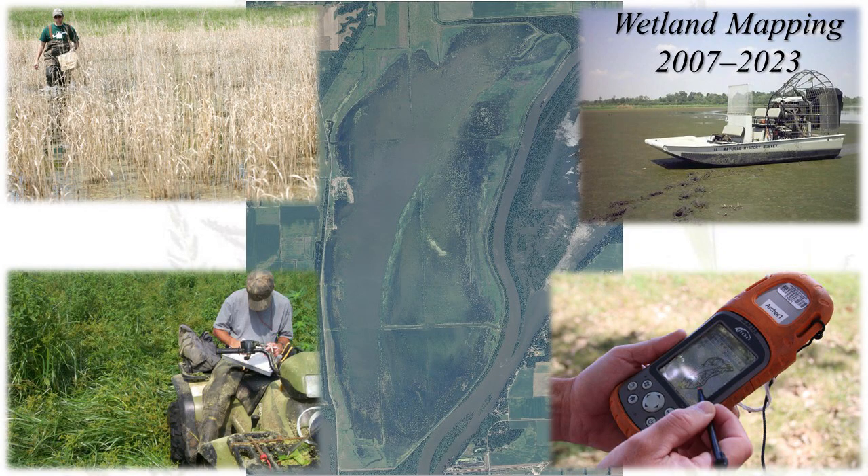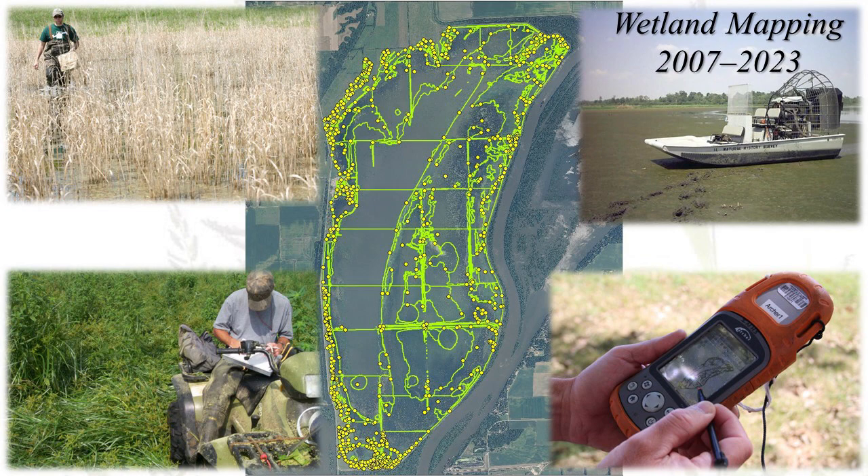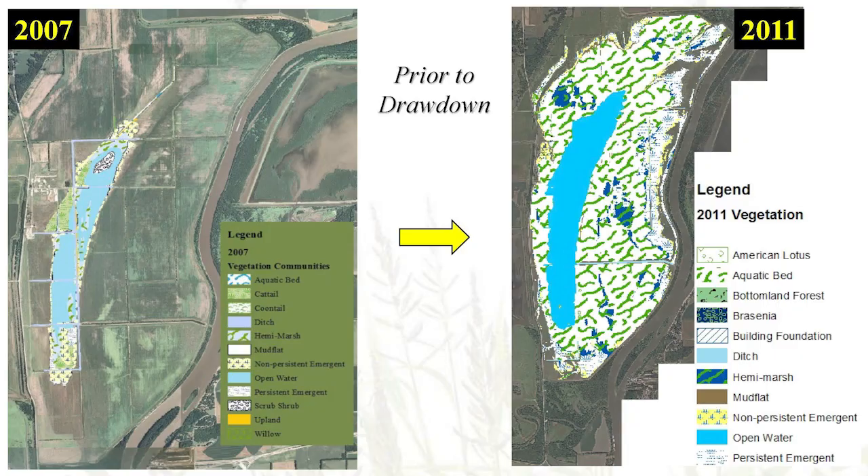For our wetland monitoring, we mapped all wetland vegetation communities, mudflats, and areas containing surface water at Emiquon during the autumn. We delineated vegetation communities and other cover types using handheld field PCs, and digitized cover types in ArcGIS using field notes and GPS waypoints overlaid on high-resolution aerial imagery.